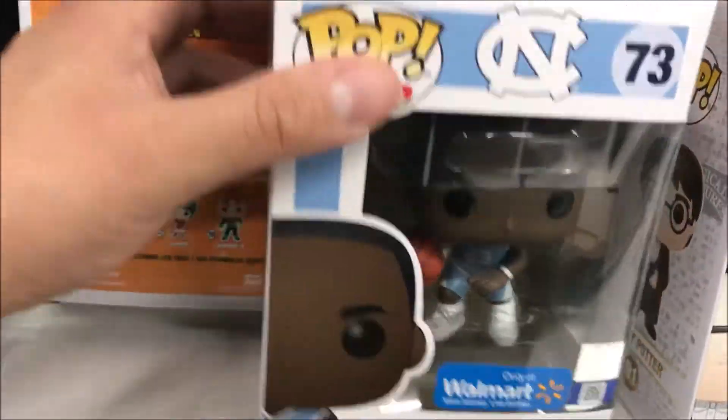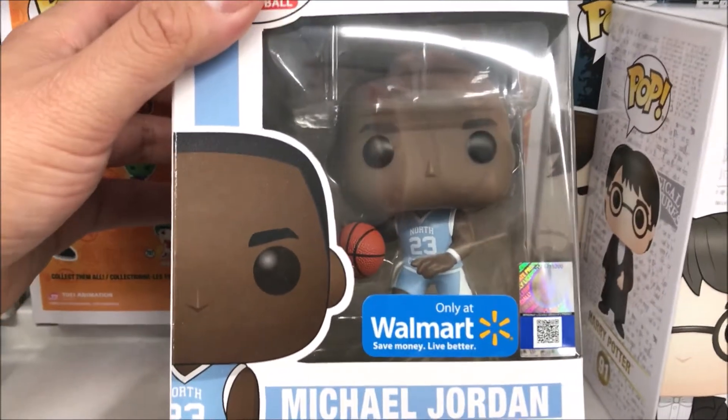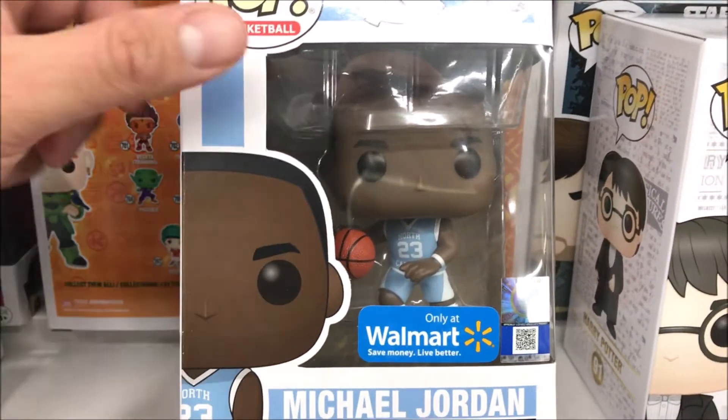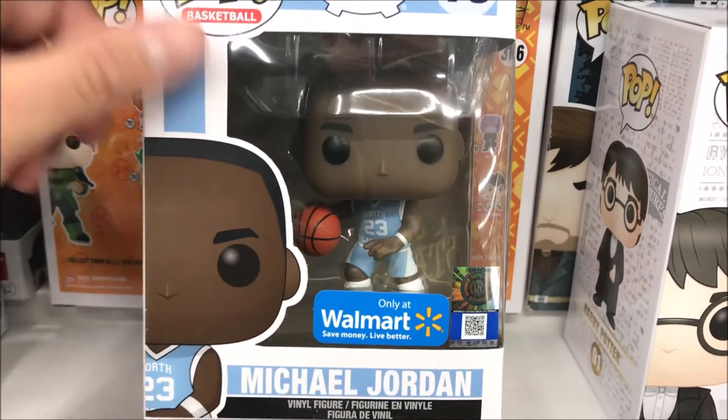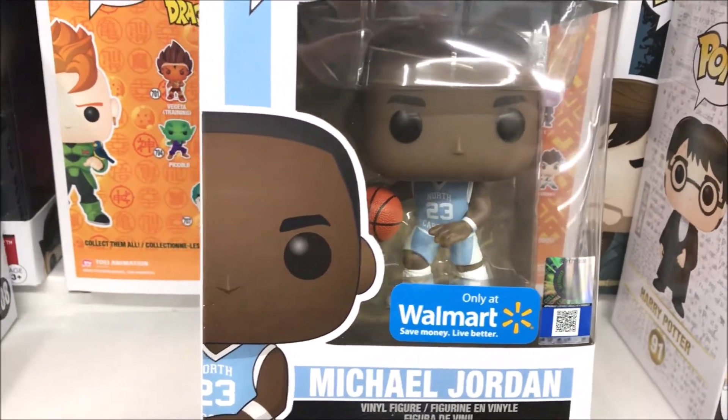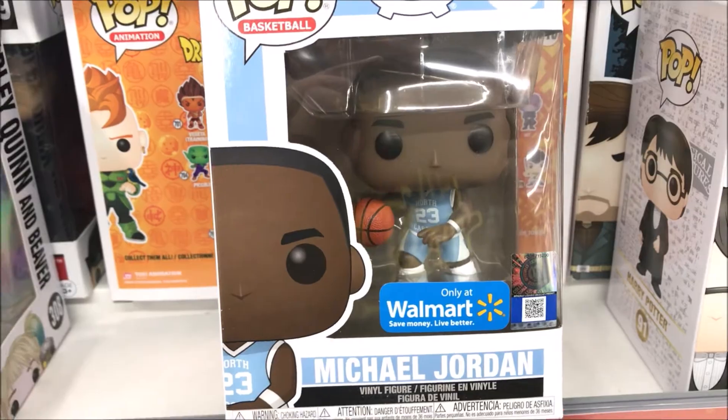Head over to your Walmart — they also got the Michael Jordan, of course. This is definitely something pretty dope; I think a lot of you guys are gonna want it. Subscribe here, check out the main channel at the Dell Show — this is Dell's Toy Show, a little different. Thanks so much for watching, much love, we out.